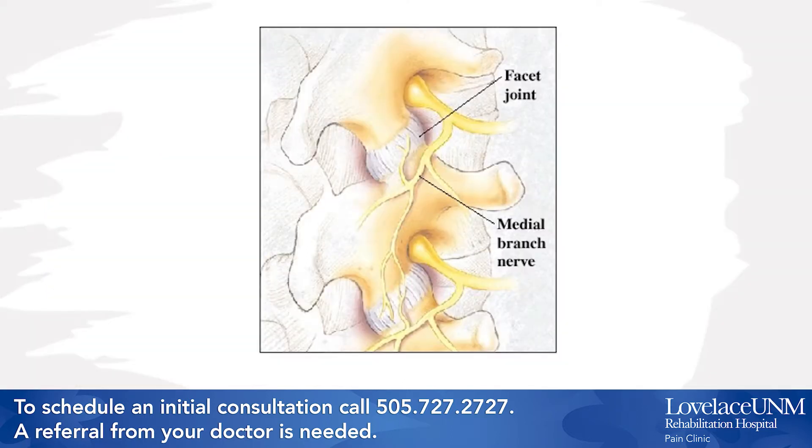There are two sensory nerves called medial branches that supply each facet joint. These carry pain signals to the spinal cord and eventually to the brain. The main purpose of a medial branch block injection is to help in the aid of diagnosis of facet mediated pain and then guide further treatment, so it is considered a diagnostic injection.